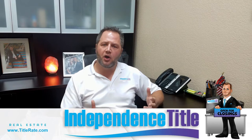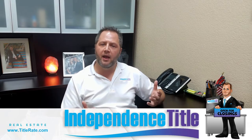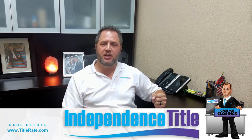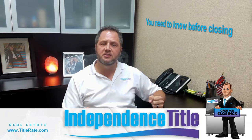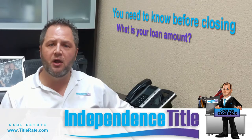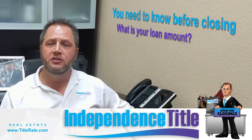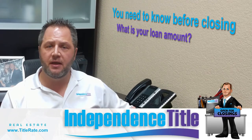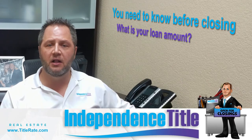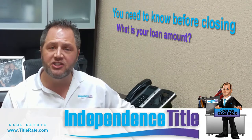For people obtaining a loan — most people get a loan when buying real estate, especially first-time home buyers who may be getting an FHA loan — you need to understand some things before you walk into the closing table. The first thing you want to know is how much money are you borrowing. What is your loan amount? For example, if you're buying a $250,000 house, your loan amount may be $230,000. Know this amount so when you get to the closing table, you can make sure it matches.